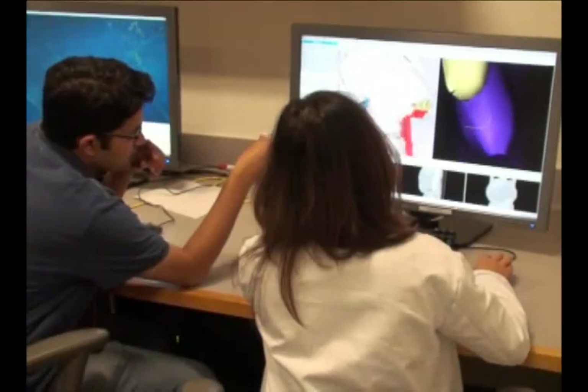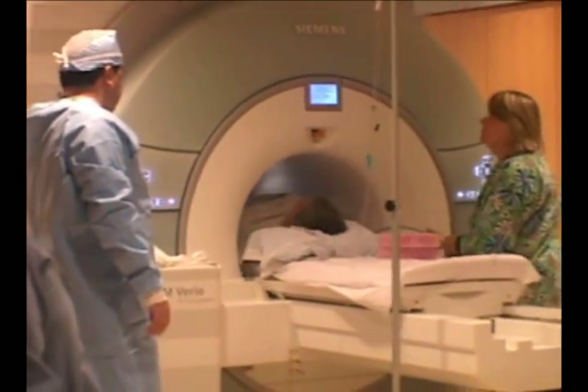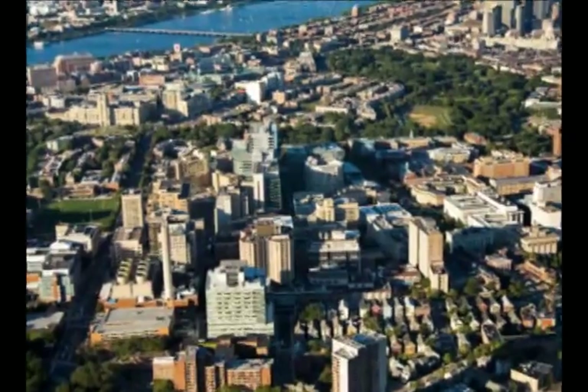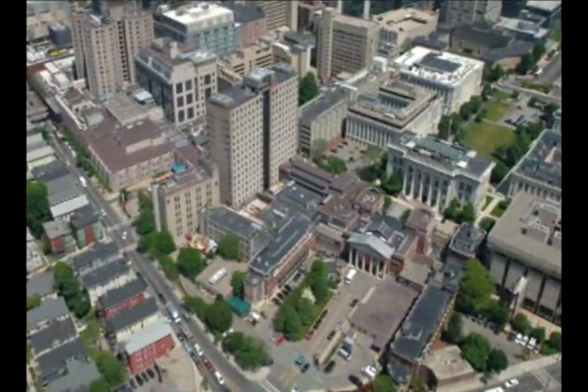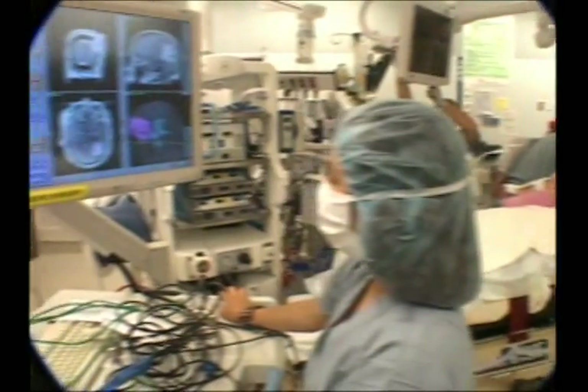The National Center for Image Guided Therapy, or NCIGT, serves as a national resource for all aspects of research into medical procedures enhanced by imaging, with the goal of providing more effective patient care. Based at the Brigham and Women's Hospital and Harvard Medical School in Boston, the NCIGT is led by Drs. Ferenc Yoles and Claire Timpani and includes the work of more than 100 physicians, scientists, and technical staff members.